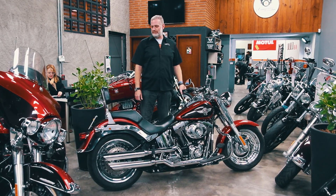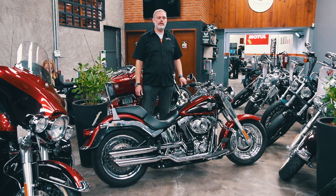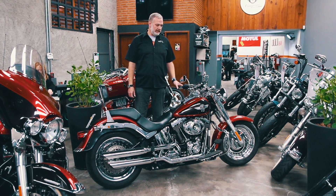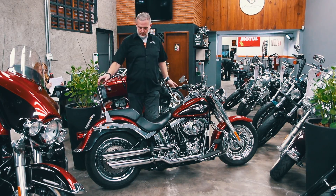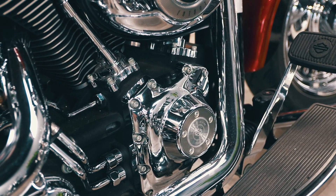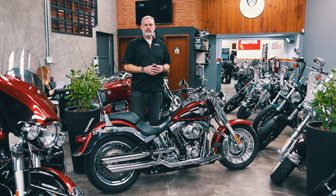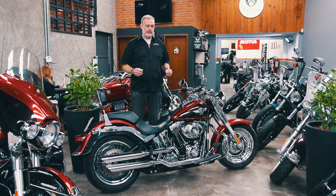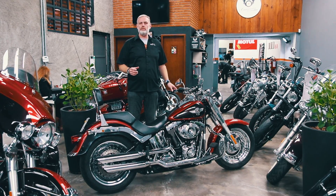Aqui estou apresentando para vocês uma Fatboy, que é um modelo da linha Softail — a linha que mais vende da Harley-Davidson. Ela também requer alguns cuidados: atenção para o CAM Service, caixa de direção e rolamentos de roda são itens que merecem atenção, porque podem variar muito no preço do reparo. Isso pode ser um fator determinante para a compra da sua motocicleta.